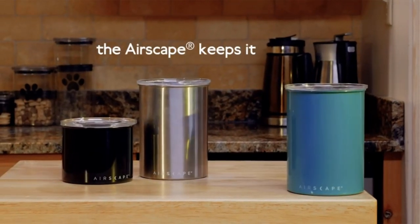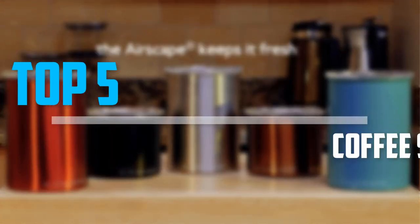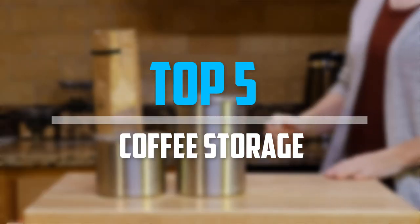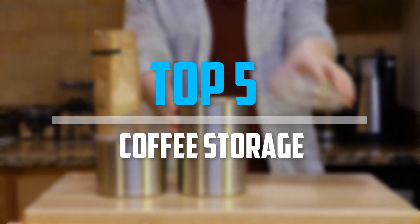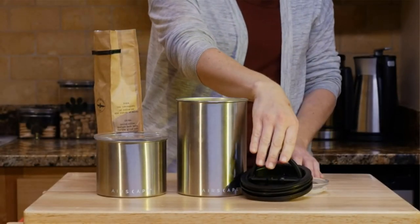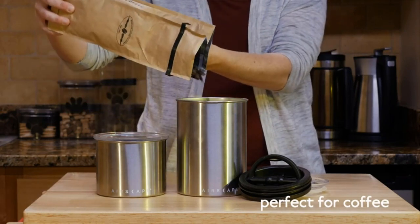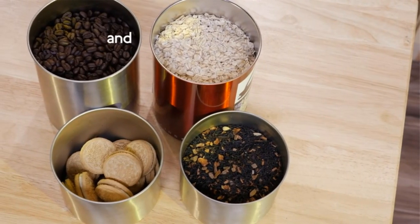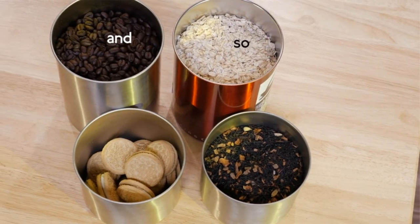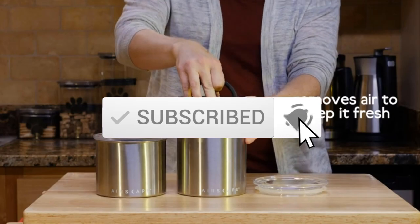Are you looking for the best coffee storage in your budget? In today's video we break down the top 5 best coffee storage containers available on the market. This list is based on personal opinion, covering price, quality, durability, and more. Check the description below for more information and subscribe for more videos.